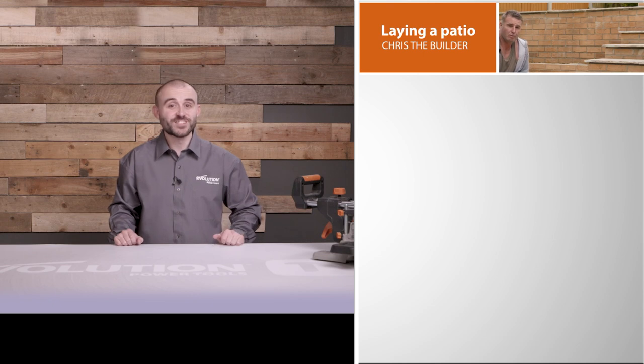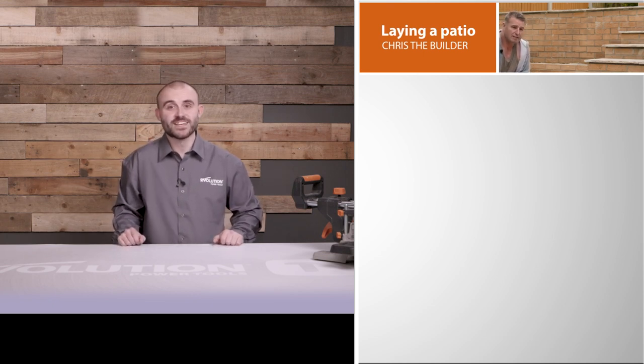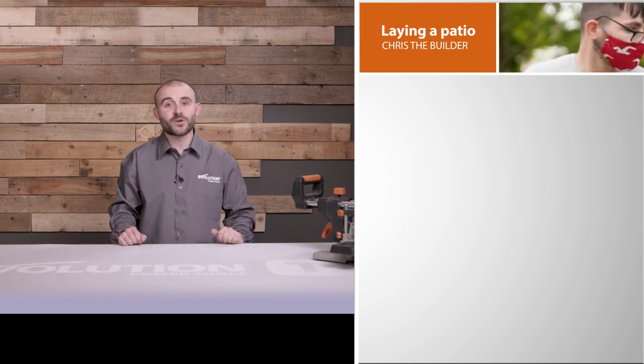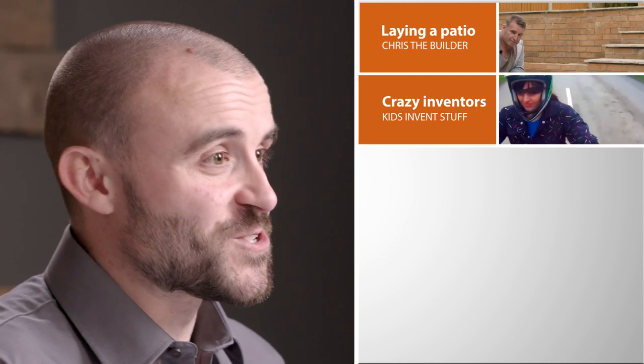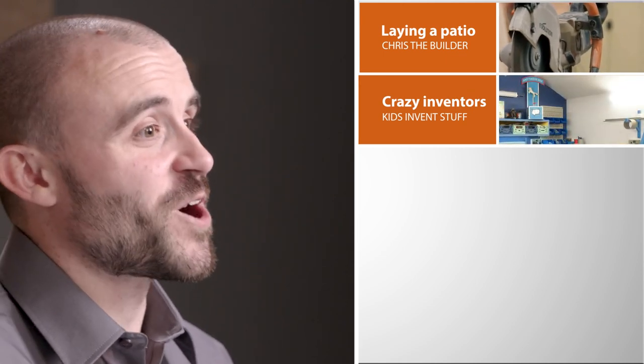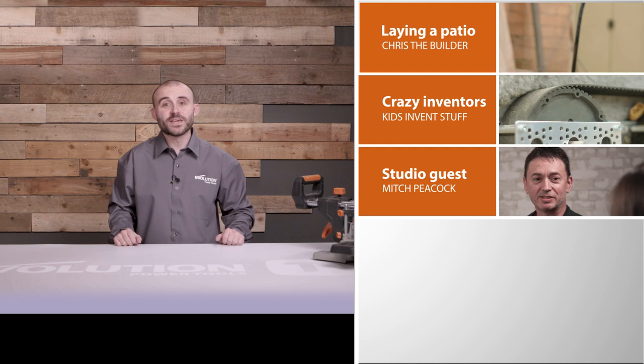Okay, let's see what we have coming up. First up, Chris Smith gives us a glimpse into the kind of projects a builder works on as he creates a patio for a customer using an Evolution Power Tools disc cutter. Make sure you click through to see Chris's step-by-step guide on building a patio. Next, we visit Ruth from Kids Invent Stuff, and she tells us about her amazing YouTube channel where, along with her co-host Sean, she creates the wild and wacky inventions that their young fans send in.